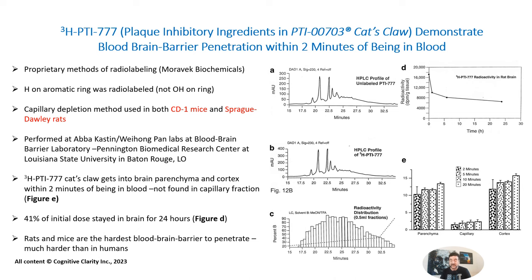41% of the initial dose stayed in the brain for 24 hours, as shown in figure D. Thus, once-a-day dosing seems to be appropriate for taking Cat's Claw to benefit the brain. Notably, rats and mice have the hardest blood-brain barriers to penetrate — much harder than in humans. So when we observed that the polyphenols enter the brain in both mice and rats, we found this very encouraging, suggesting that PTI Cat's Claw is very important for brain health.